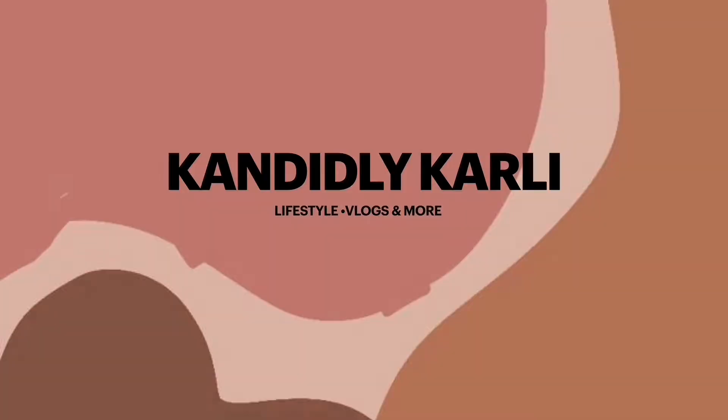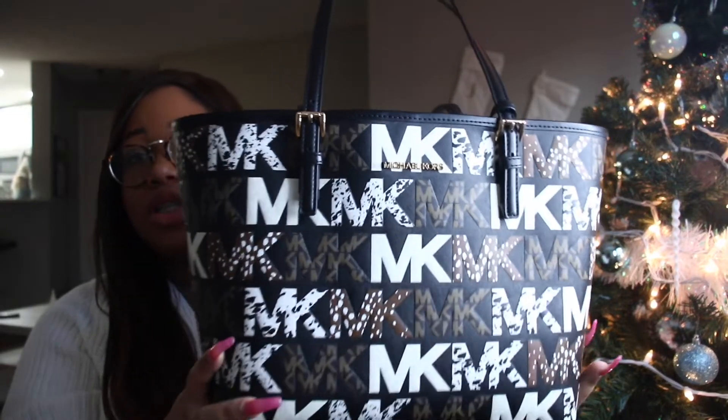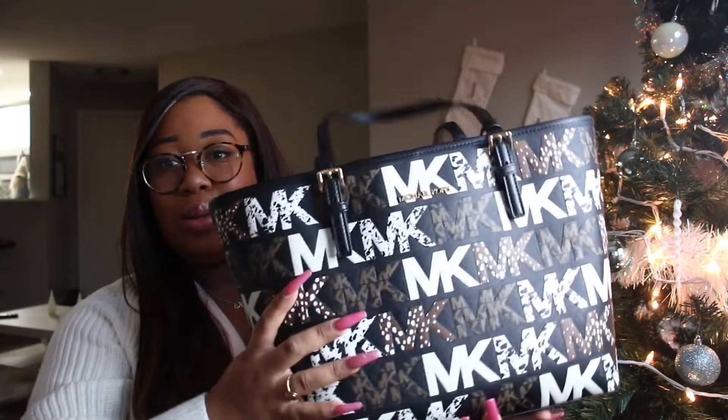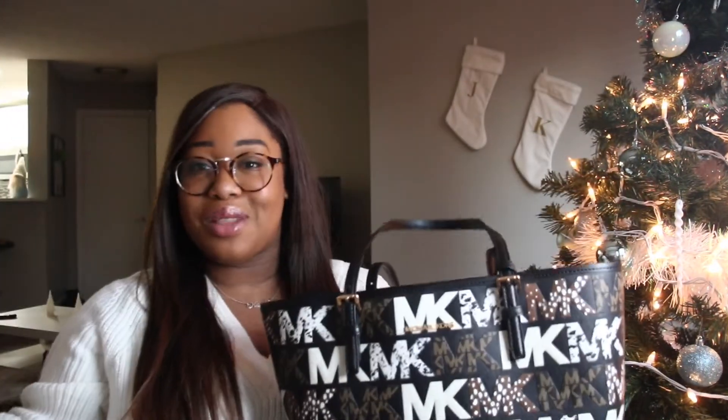The first thing I'm showing you guys this time is the Michael Kors Jet Set Travel Tote, and this is in the print — I think it's like black multi or something like that. I'm not sure exactly what it is. I'm not going to talk too much about the back because if you guys have watched my other videos, I kind of did blabber on just a little bit.